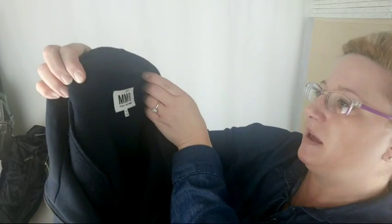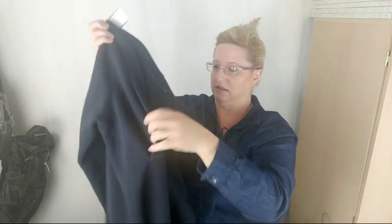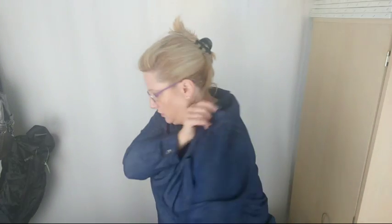This is Maison Martin Margiela. You can tell it's super thick and soft. It's got some nice detailing — the front is pretty plain but in the back it's got these vents on the side, it's vented.